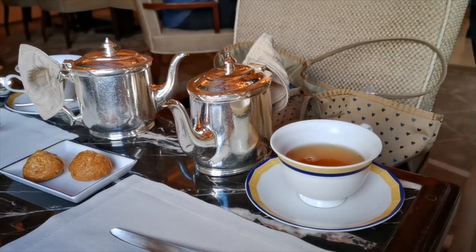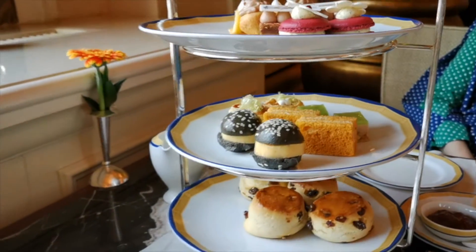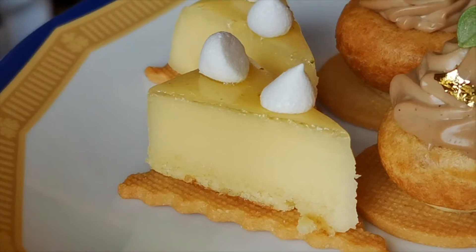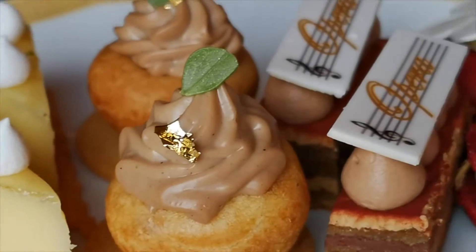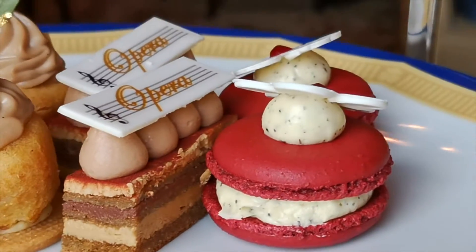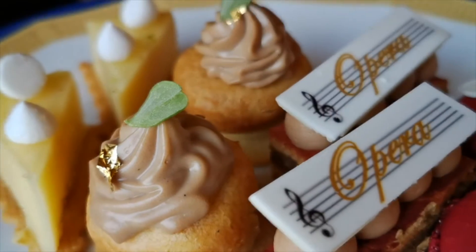Here's our three-tiered afternoon tea, overlooking the Hong Kong Space Museum underneath a blue sky with fluffy clouds. For the first tier, we have lemon tart, almond biscuit, meringue, Paris-Brest, choux puff, hazelnut crunch, opera cake, chocolate ganache, and coffee cream.